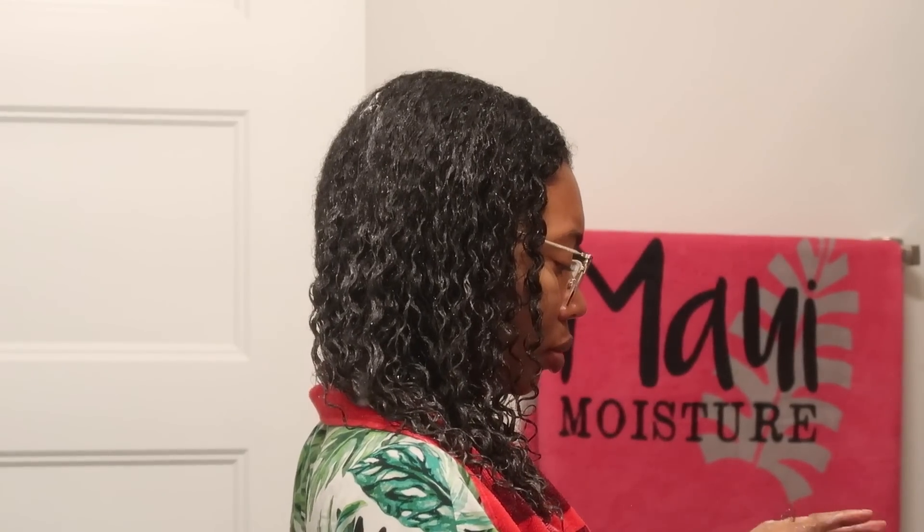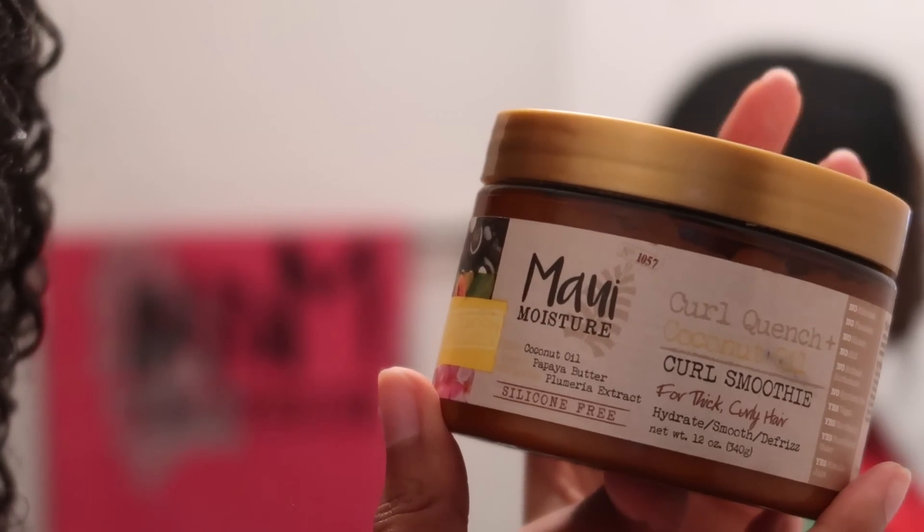Thanks again to Maui Moisture for sponsoring this video. When I say thank you, I mean thank you. Y'all enjoy the rest of the video. Bye!